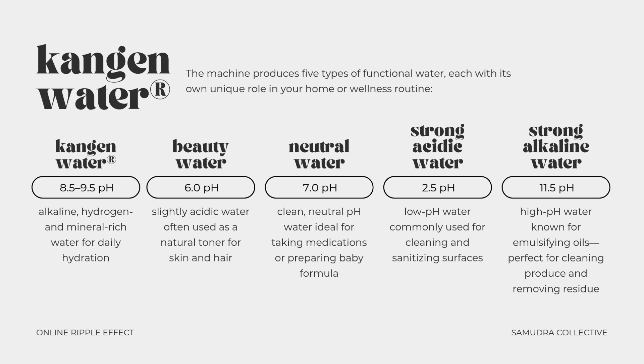The machine produces five types of functional water, each with its own unique role in your home or wellness routine. First, we have Kangen water — alkaline, hydrogen, and mineral-rich water for daily hydration. Next, you have beauty water, which is a slightly acidic water often used as a natural toner for skin and hair. The machine also creates neutral water, which is clean, neutral pH water ideal for taking medications or preparing baby formula.